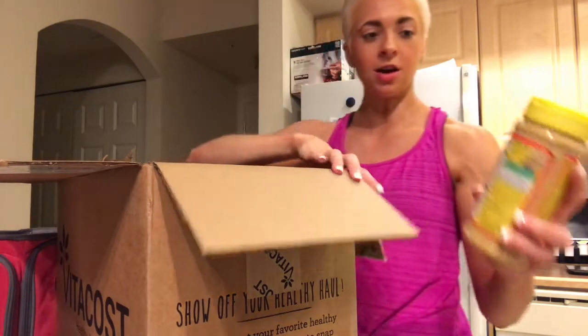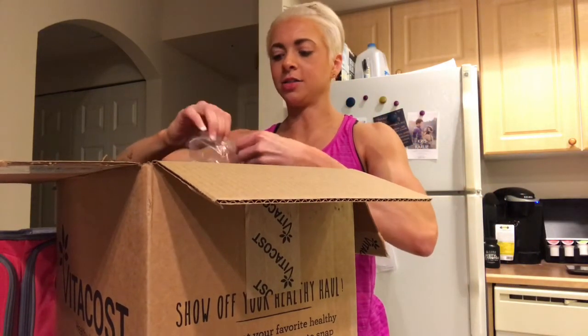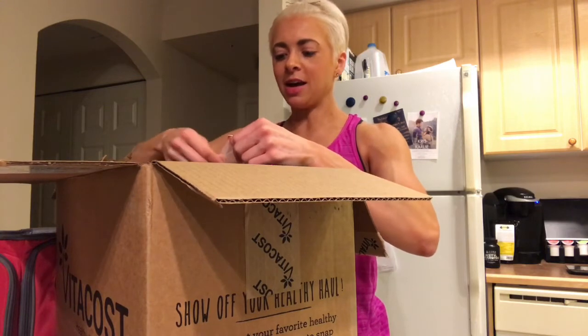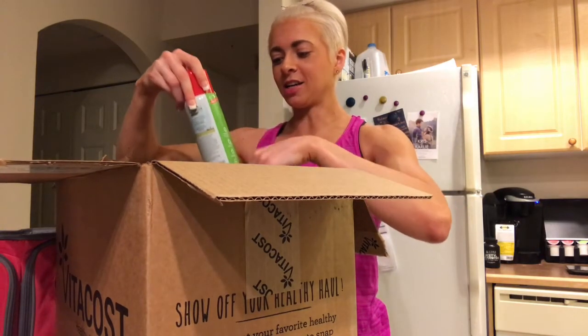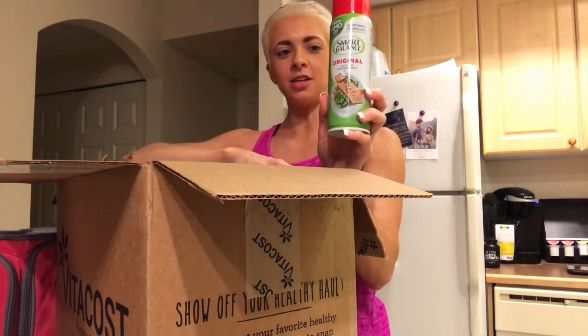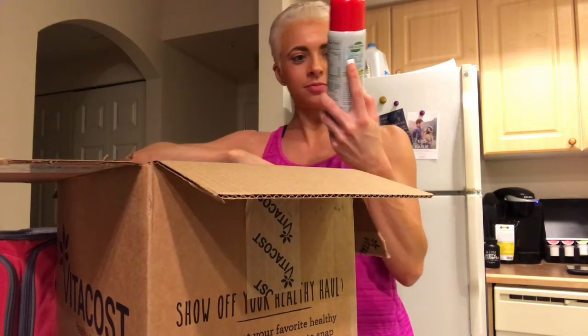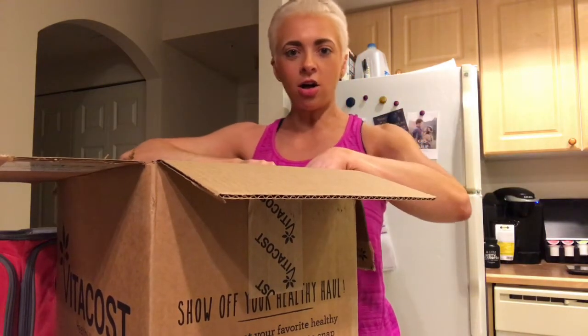I wanted to get my order up to $50 to get the free shipping, and I forgot cooking spray at the store on Sunday, so I got non-GMO cooking oil by Smart Balance. I also got all these ingredients to make protein cookie dough.